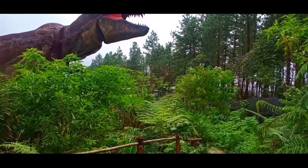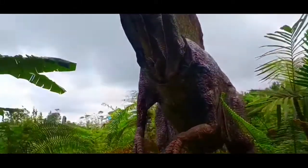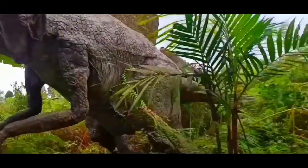Beberapa jenis dinosaurus yang sudah dihadirkan di antaranya Tyrannosaurus rex (T-rex), Velociraptor, Brachiosaurus, Stegosaurus, Triceratops, Parasaurolophus, Dilophosaurus, dan Burung Purba.